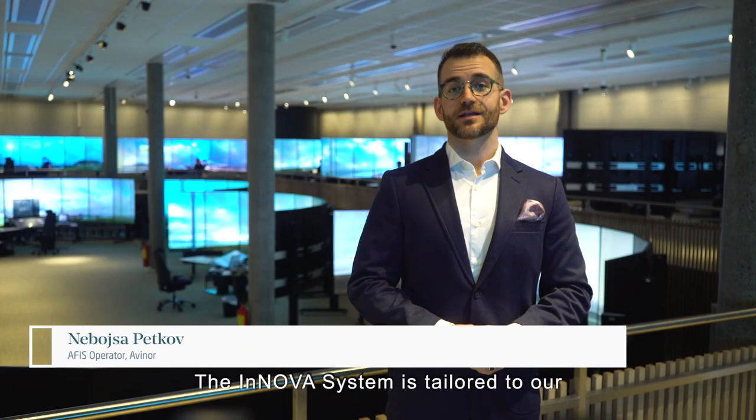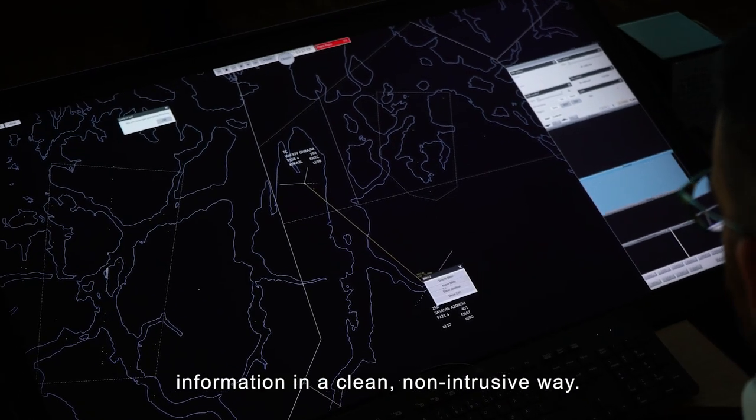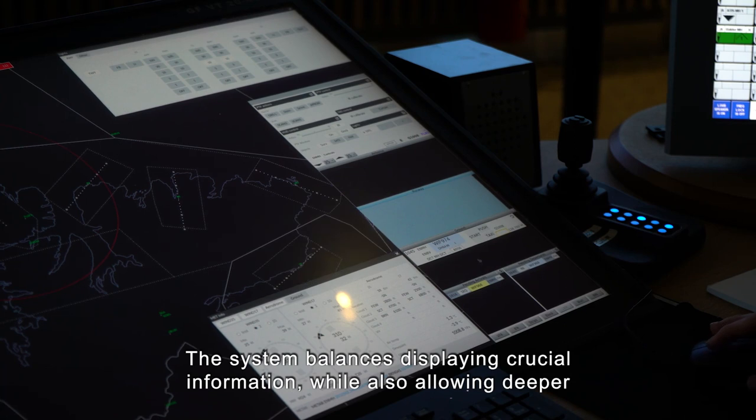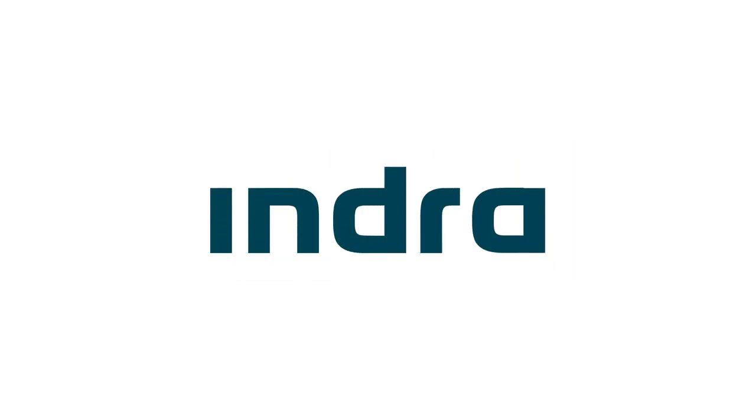The Innova system is tailored to our needs and presents necessary information in a clean, non-intrusive way. The system balances displaying crucial information, while also allowing deeper levels of information to be brought to the foreground when needed.